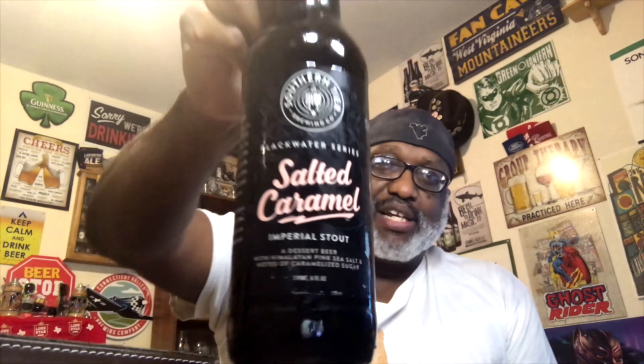I also decided to try pairing it with a double fudge Oreo cookie I picked up at the store earlier, to see how that works as a dessert. You got the fudge working from the cookie, the caramel from the beer — beer and cookies, who would have thought it? Not bad though. I'm not gonna dip the cookie into the beer — I know you were thinking that — but I'm not gonna do it.